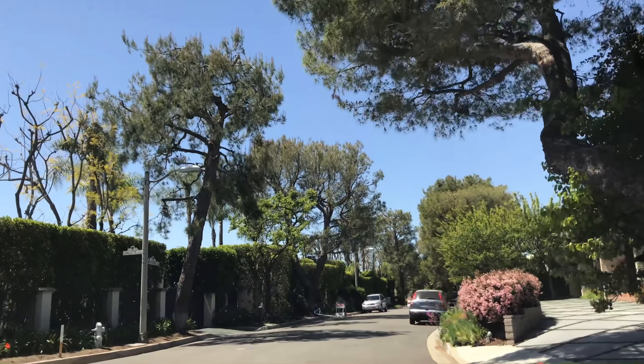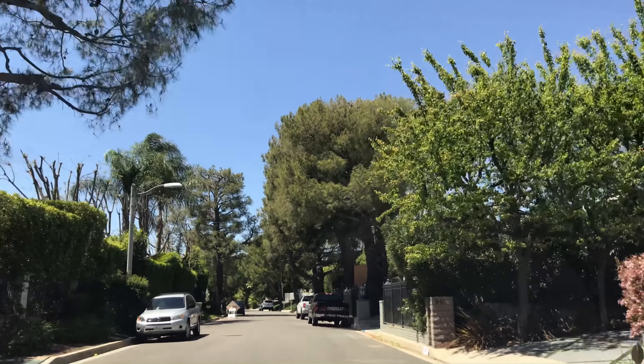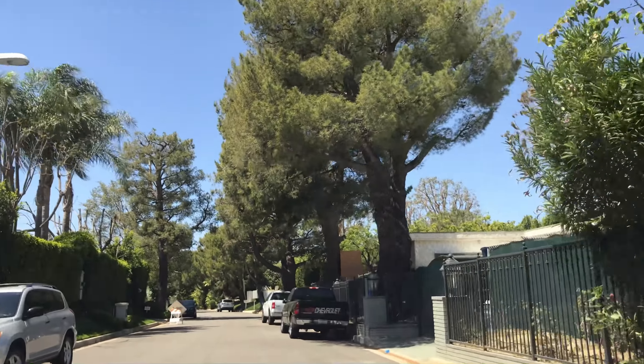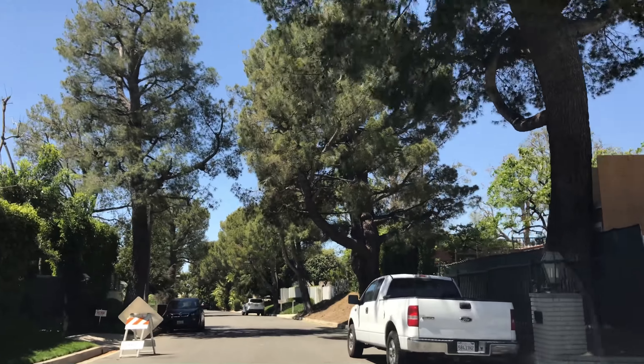That's why your house has to be memorable — because as a broker, I go look at houses on Tuesdays, and if it's a memorable house, I'll remember it. If it's not, it's not as easy to remember.